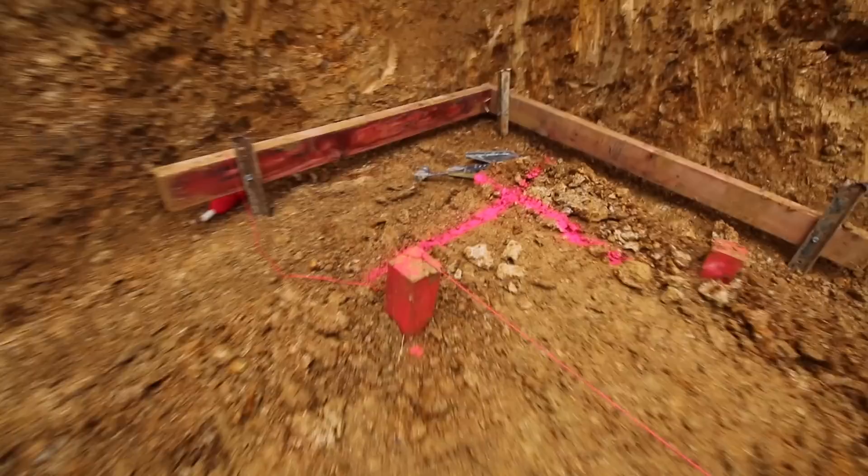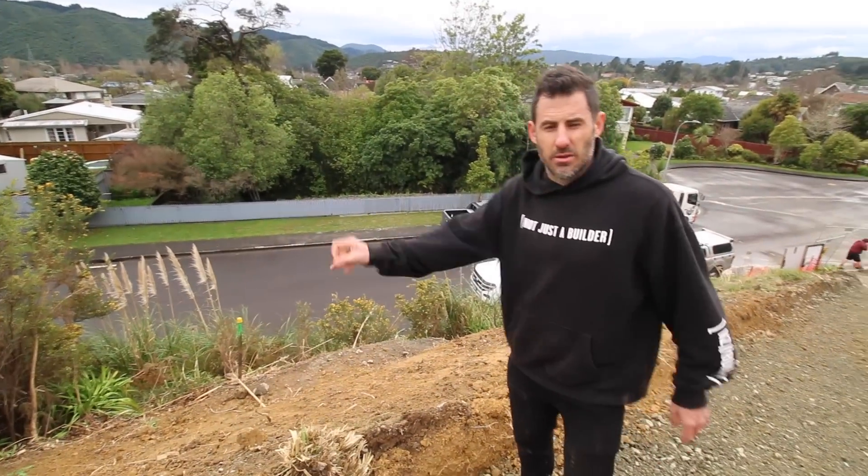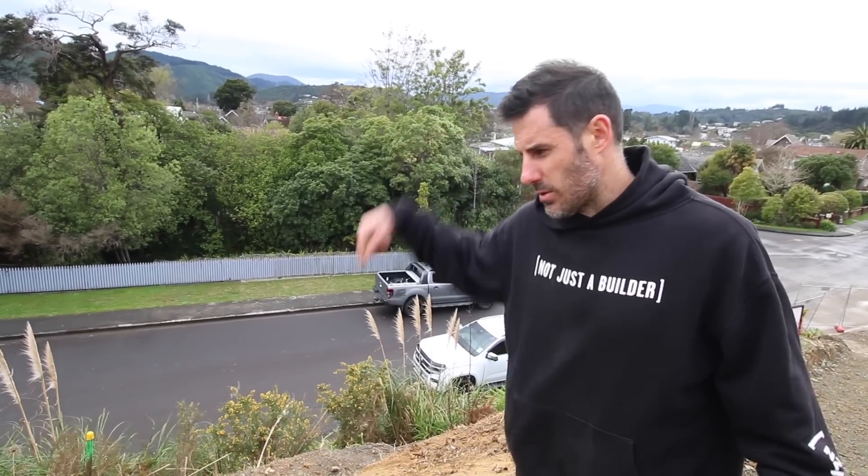Look at this dig out. Right now we're marking out for the footing. Just down here is forming the front edge of the driveway and there's a two meter high retaining wall. Next step here is we're going to drill some big holes.